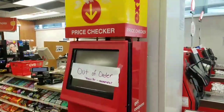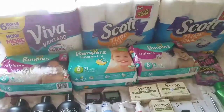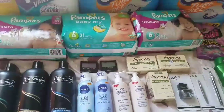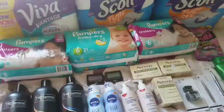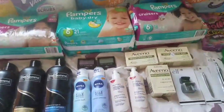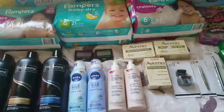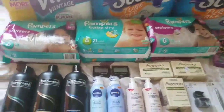Hey guys, it's Myra here. Here is my CVS haul for the week of September 24th through September 30th. My voice may be a little off because the first part of my recording got deleted, so I'm doing a voiceover for the first few deals. Also, my red box machine was not working, so the cashier had to manually put in the $5 instant coupon — luckily he did that.